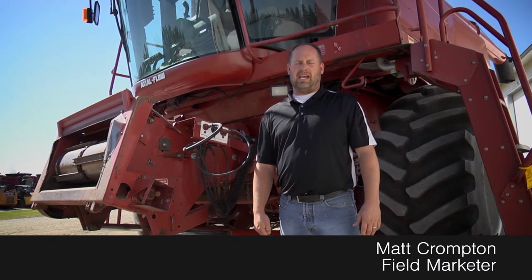Hey guys, Matt Crompton here again at the Titan Outlet Store. Just got in this Case IH 2388 Combine. Two-wheel drive, metric tires up front as you can see behind me. Nice clean machine.